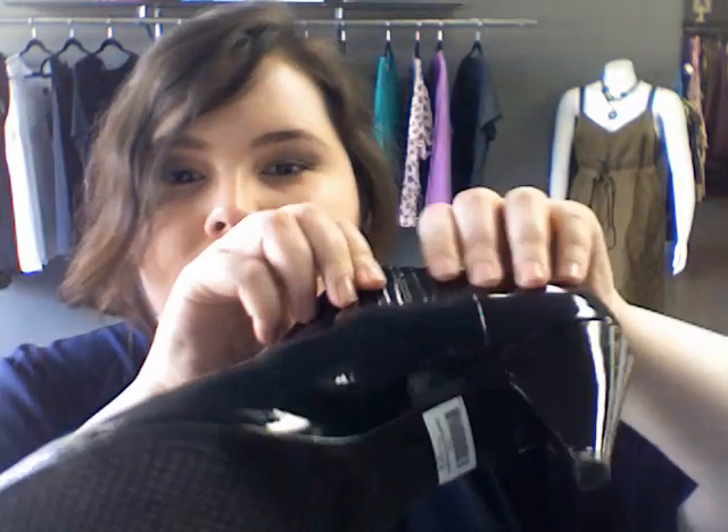My shoes are actually in the used section of Trade Chic, so if you want to come get them — here's a close-up. Really cute little ankle bootie with a stretchy material. These are a size 11 medium width and they are Circa Joan and David, if you're interested in picking them up.